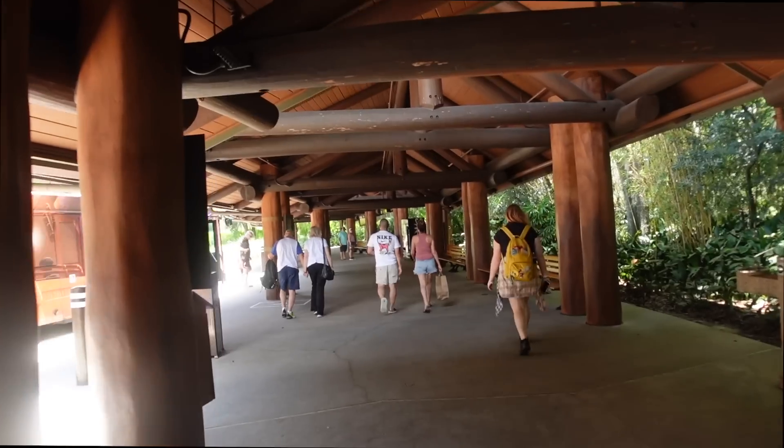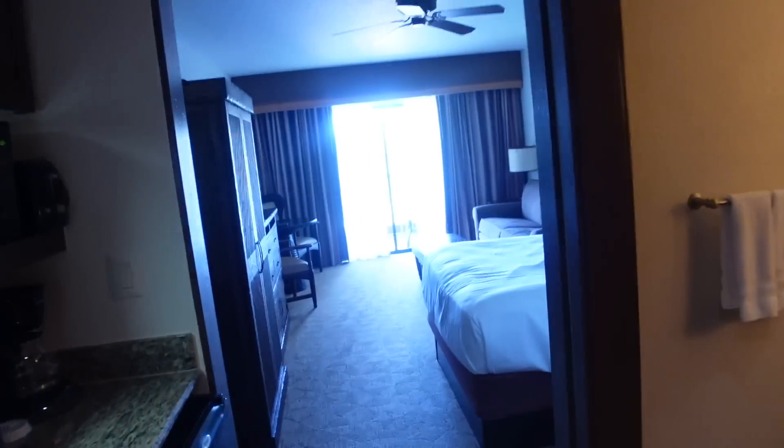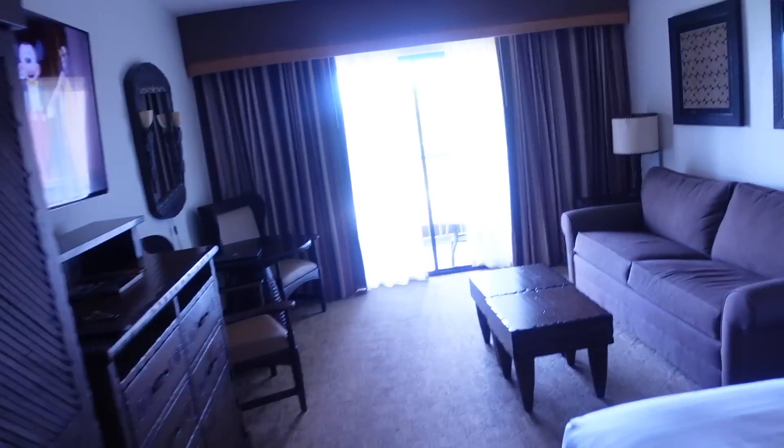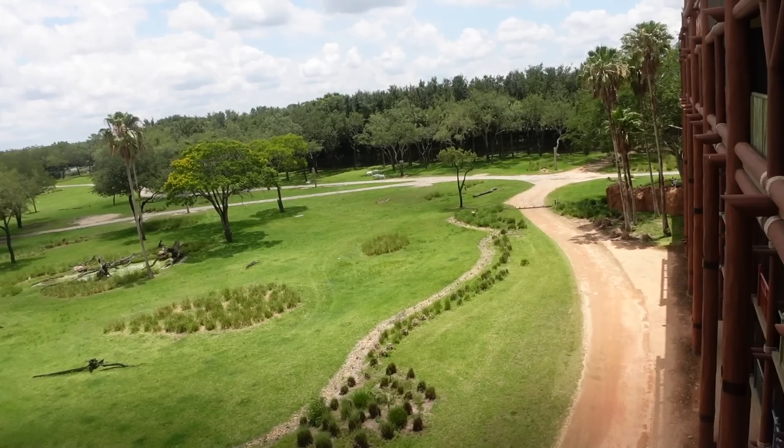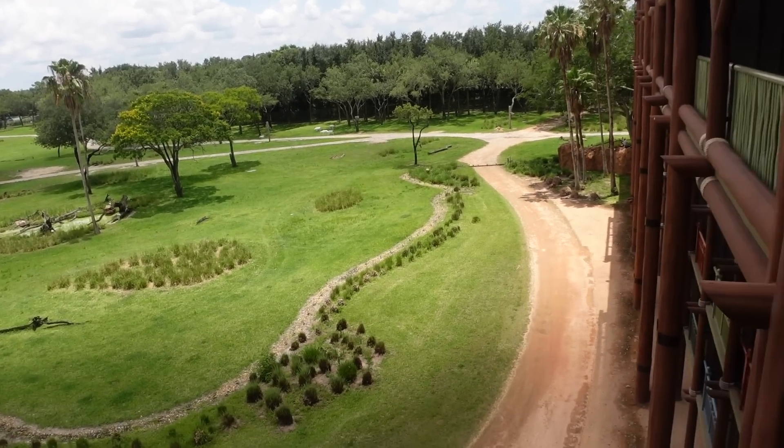Just got off the bus from Epcot and I'm back at Animal Kingdom Lodge. Going to the room — I'm gonna relax. Let's see if there are any animals outside. No animals — they must be on the other side of the savannah. Two hours later: I just took a nap, woke up, got dressed really quickly. Now I'm going to Disney Springs to catch a bus to Coronado Springs to go meet my friend Kelsey. I'm trying to catch the next bus at 3:53 — it's in like two minutes — so I'm running.